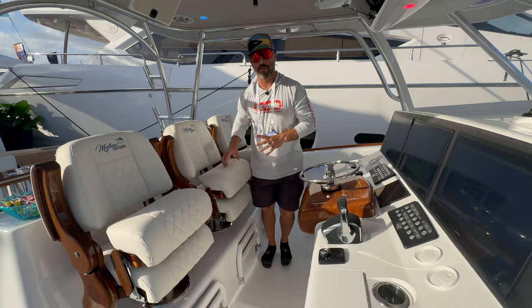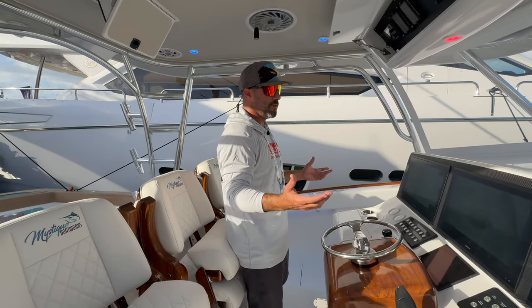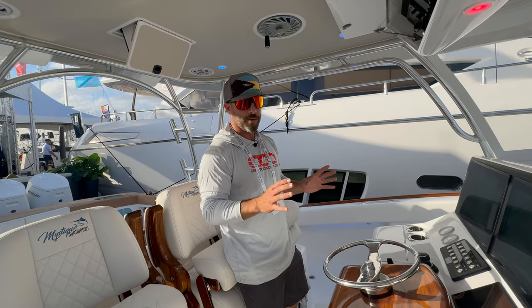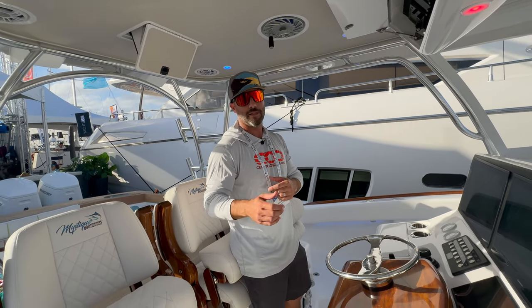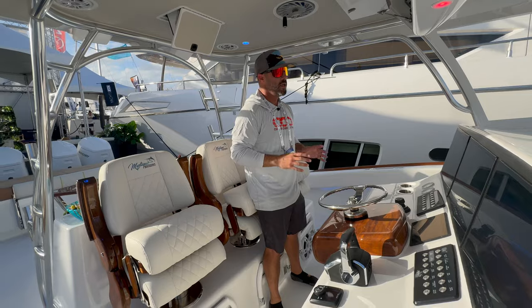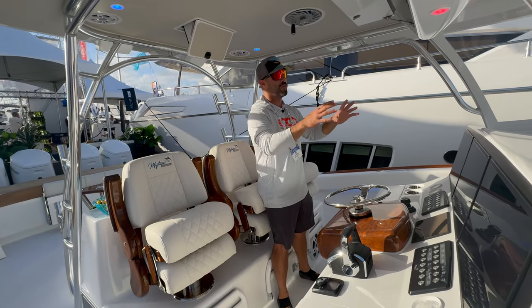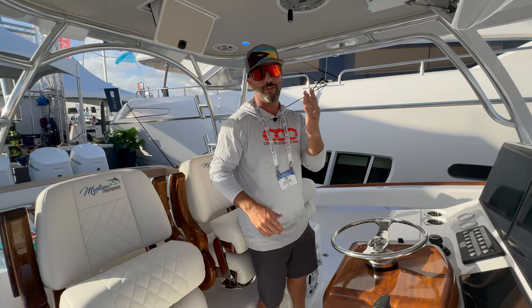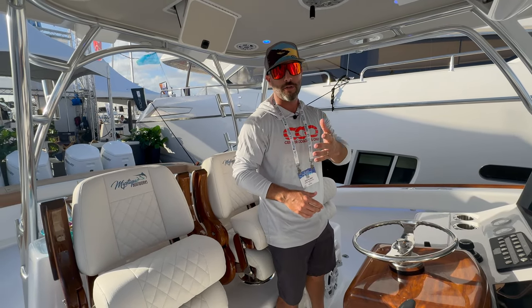One thing I wanted to mention: hull number one is actually cold-molded, so this is the first hull they're going to create a mold from. The entire interior is meant to be built out exactly to the specifications of each owner, so there will not be molds for this console as of right now. You can do a walk-around model, an express model - use the hull to your imagination, your use, your style, with your family.